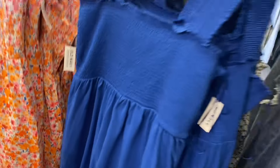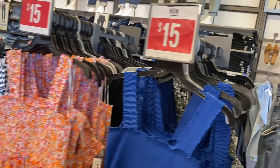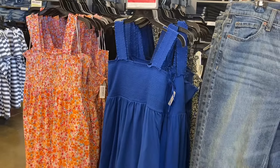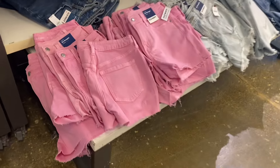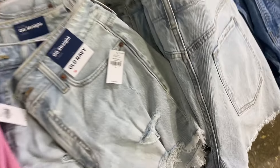The jeans here are the ones on that mannequin — $54.99, ripped at one knee. Then they have this smocked dress for $15 instead of $40, and you can get the floral print one too.